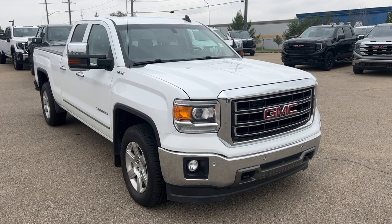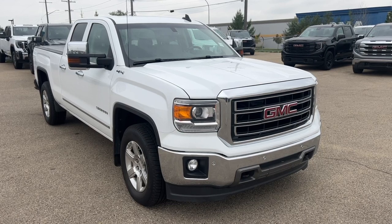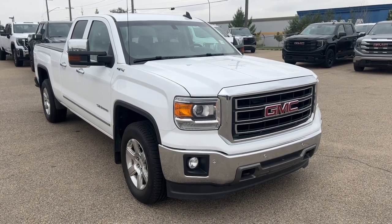This truck features a heated steering wheel, heated front seats, OnStar navigation, Bose audio, and so much more.